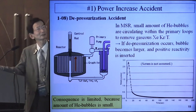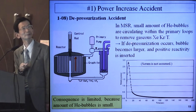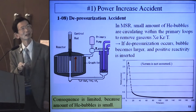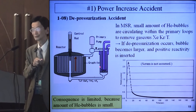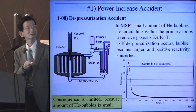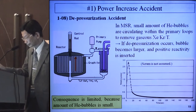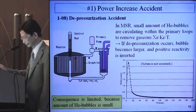1.08 is the depressurization accident. In the MSR, a small amount of helium bubbles circulates within the primary loop to remove gaseous xenon, krypton, or tritium. If depressurization occurs, bubbles become larger and positive reactivity is inserted. If depressurization occurs somewhere in the loop, the bubbles become larger and positive reactivity is inserted. The consequence is limited because the amount of helium bubbles is small.